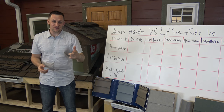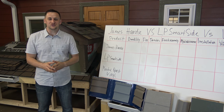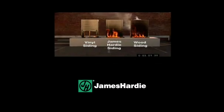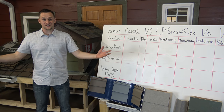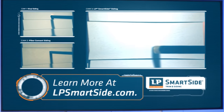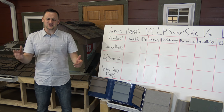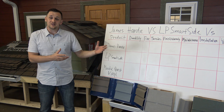Hey, what's up guys? Did you notice there is a siding war going on in the country? Every siding manufacturer decided to come forward and say their product is amazing. Census Bureau data shows vinyl siding is the number one exterior wall material. LP SmartSide claims it withstands impact better than other siding. They just decided to say they're the best, the strongest, maintenance-free, or whatever else they're saying.